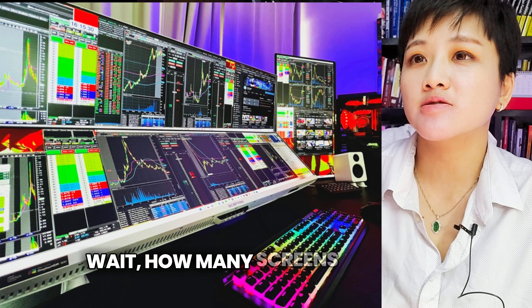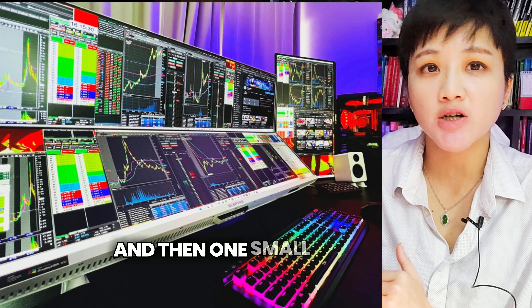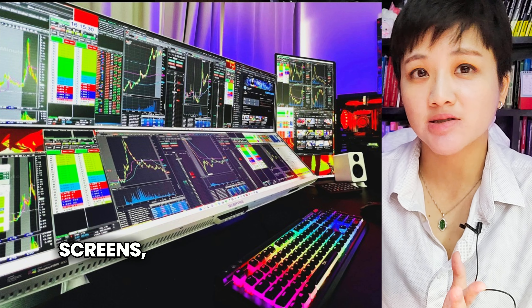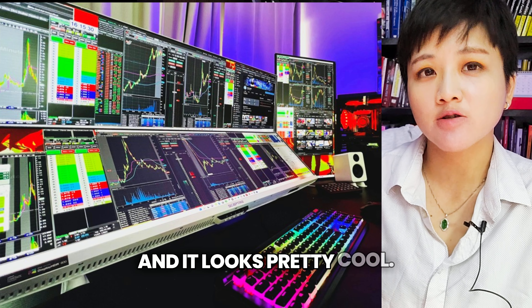Next one — wait, how many screens are there? From what I see, I think it's two large long screens and then one small screen. So technically it's just three screens, even though it looks like a lot is going on. But I like the RGB light and all that, and it looks pretty cool.